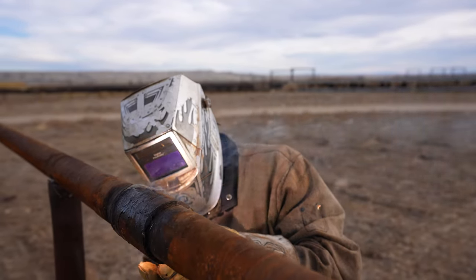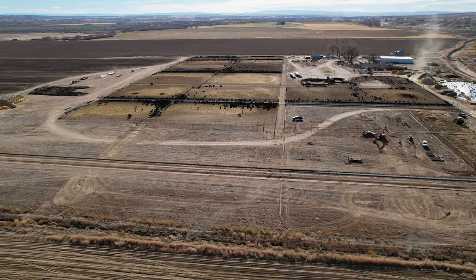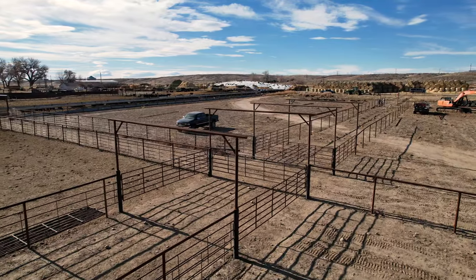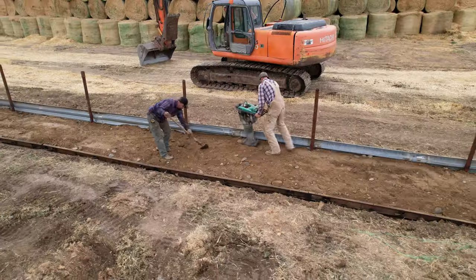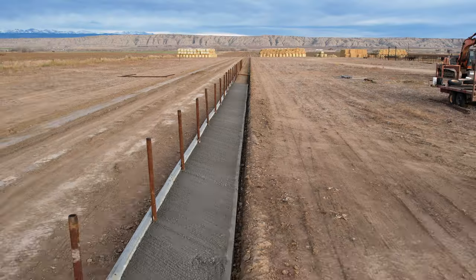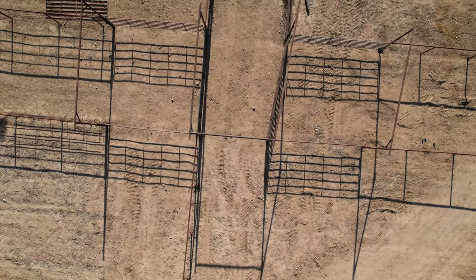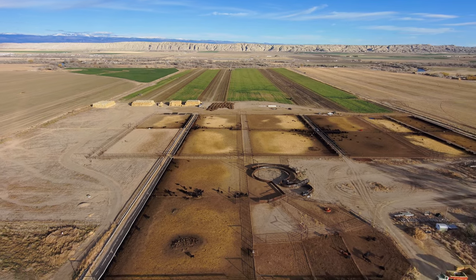The cheapest way we could find to build this feedlot was two-and-seven-eighths oil field pipe with a continuous panel — that's a pretty quick, easy way to put a fence up. Then we're using used guard rail from highway projects as a pretty cheap feed bunk, using it as one side of the form actually. Pipe, guard rail, and continuous panel — that's about the most cost-effective way to put a corral up that we could find.